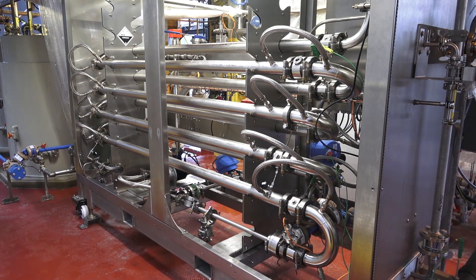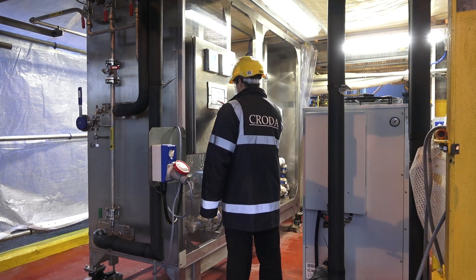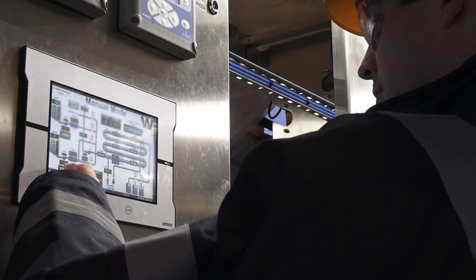They demonstrated that they were able to achieve greater capacity in minimal space at a lower cost than through batch processing, all with improved efficiency.